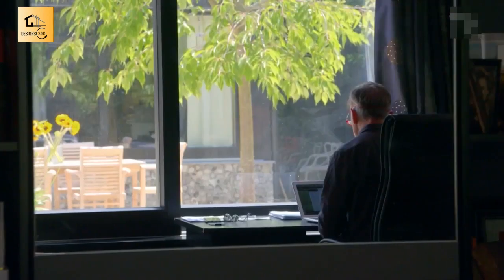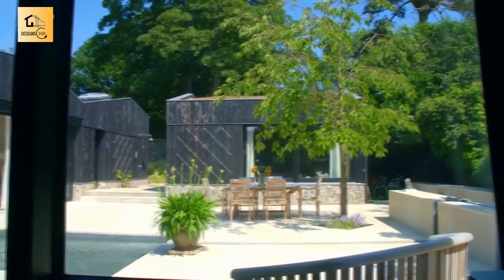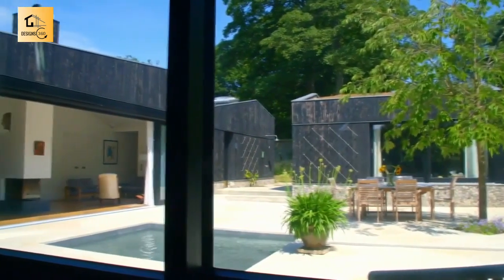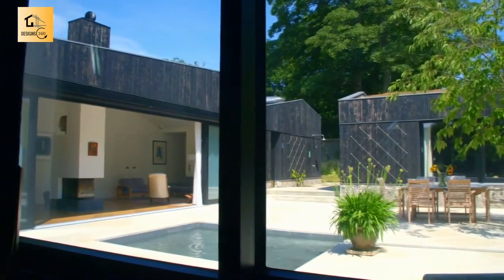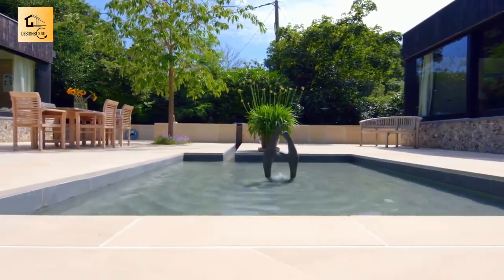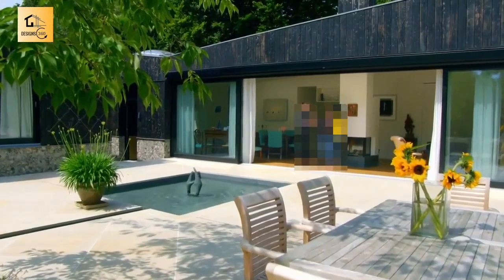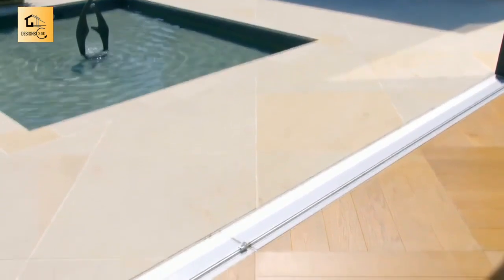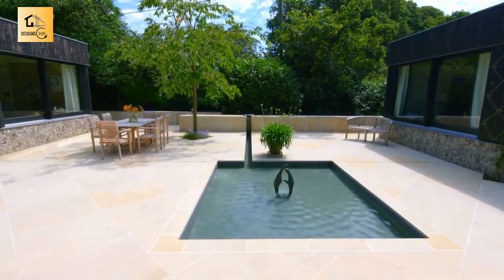The courtyard layout comes from Gila's childhood. She was born in Iran, and the traditional Iranian house would have a water basin at its centre with rooms all around it. But something is immediately occurring to me — you've got all these wonderful lines that must have taken someone an absolute age to get straight, but your pool is not centred.